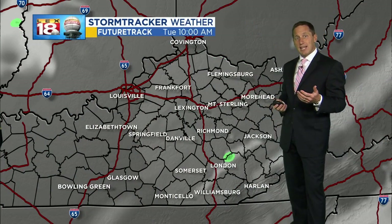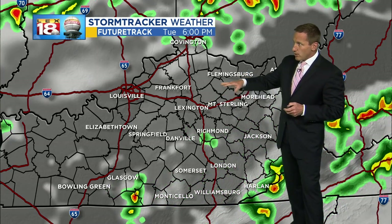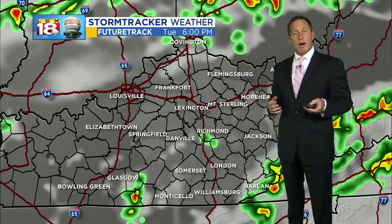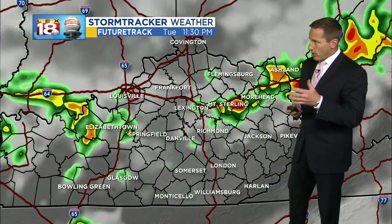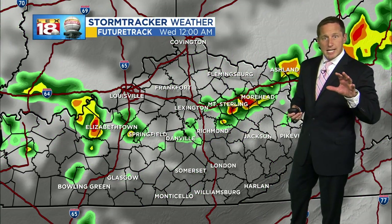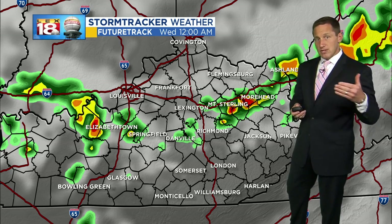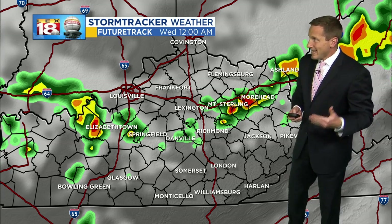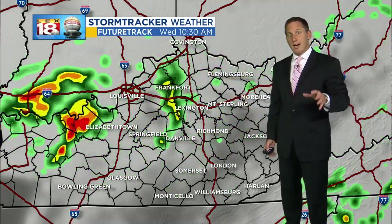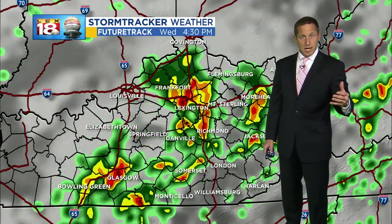Much of your day today into the early and even mid-afternoon, I don't anticipate seeing much going on. But by late afternoon and this evening, you start to notice some spotty coverage — it's not going to be widespread at first. But overnight and into tomorrow morning, we will start to see a better chance for those showers and storms firing.